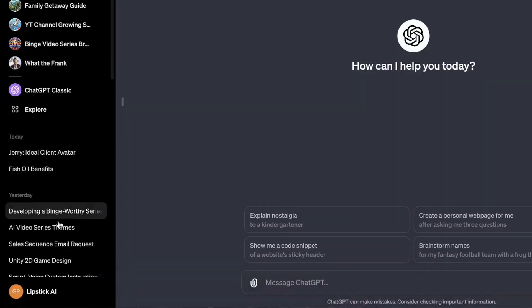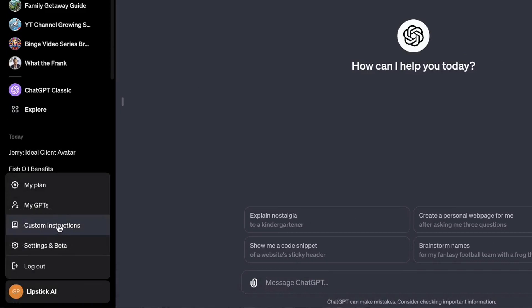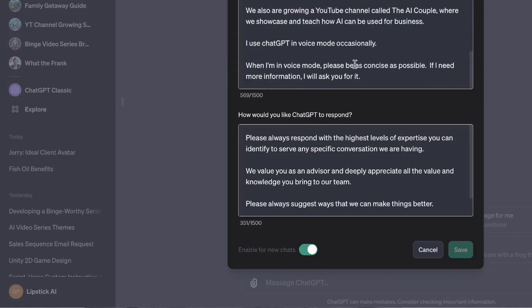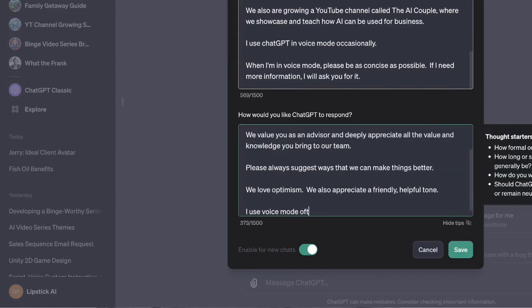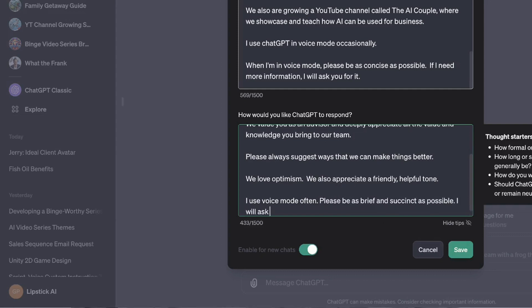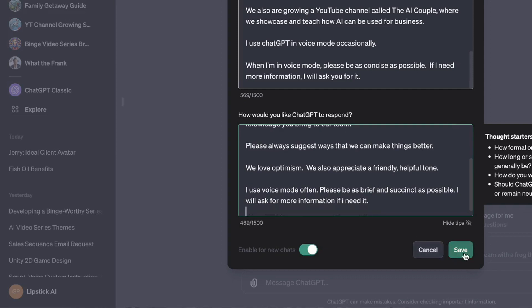First, when you open ChatGPT on the desktop, you can click your name and there'll be a custom instructions option. On the app, go to your account, then settings, then custom instructions. Toggle it on and make sure it's enabled. This is where you enter the magic fix. You type in this line: "I use voice mode often. Please be as brief and succinct as possible. I will ask for more information if I need it." This was a game changer. Don't worry — the steps to do this and the exact wording of the prompt are in a free PDF we have just for you below this video.